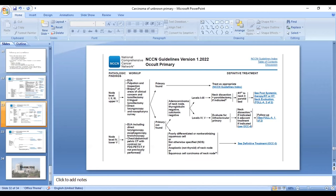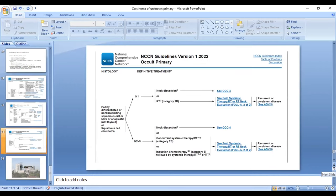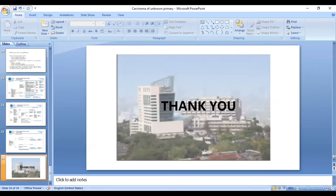For lower-level neck node involvement, the focus areas are larynx, hypopharynx, esophagus, and bronchoscopy. For treatment: if squamous carcinoma lineage with N1 disease, offer neck resection or radiotherapy. If advanced nodal disease, neck resection followed by adjuvant radiotherapy or chemoradiotherapy depending on histology, or concurrent chemoradiotherapy.